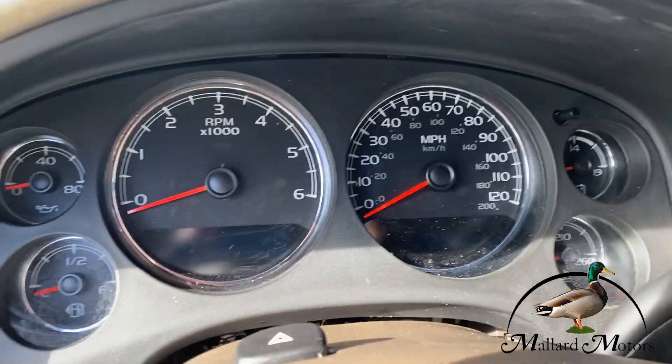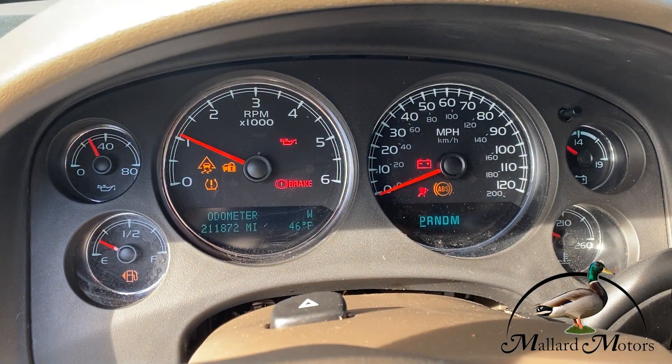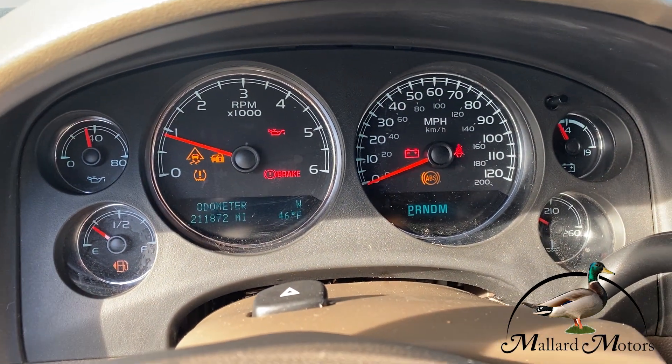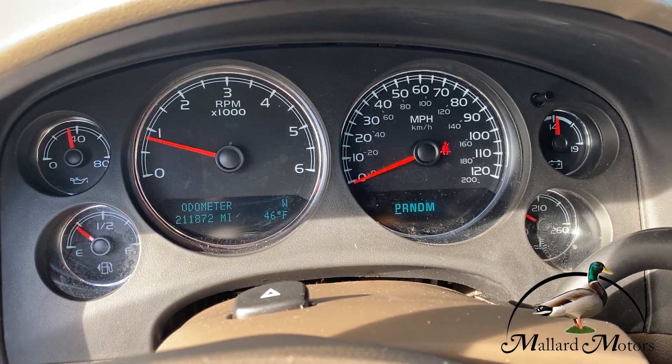Let's go ahead and start it up. Starts right up, no hesitation. It's got just over 200,000 miles on it. No engine warning lights at all.